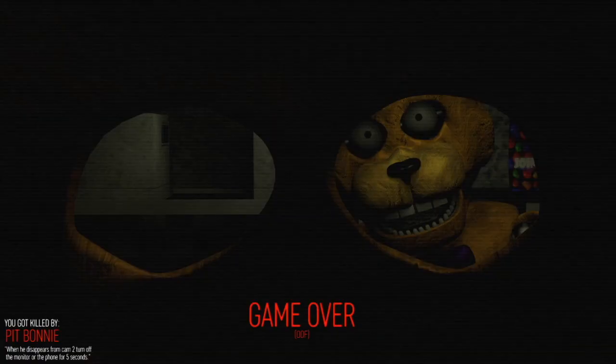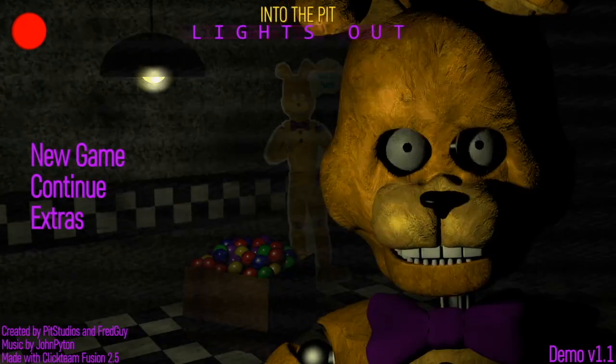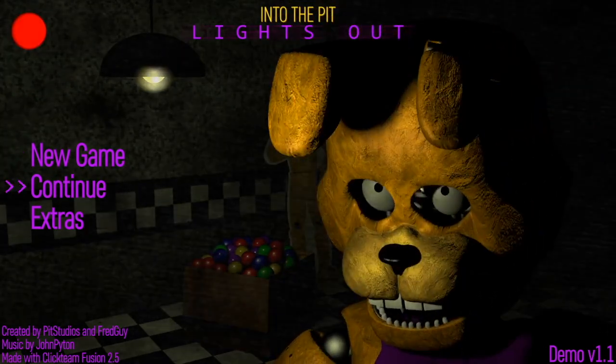It says: when he disappears from camera two, turn off the monitor or the phone for five seconds. So once he disappears I have to turn the monitor off — I assumed it needed to be on, I don't know why. I guess I was wrong. We're gonna press continue and do Night 1 all over again.